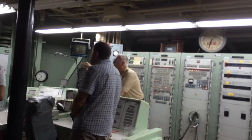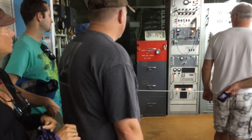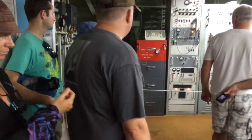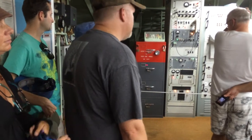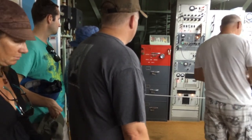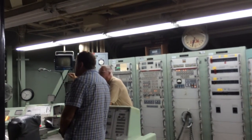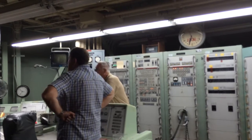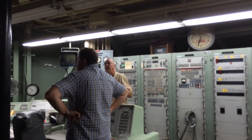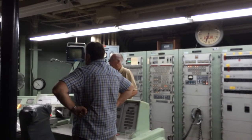Over here is our Emergency War Order safe, or EWO safe. The commander and the deputy commander, when we came on duty, would each put a lock on one side - it takes two people to open that safe. That contains our authenticator cards and the keys to turn the missile on and set up its targeting.